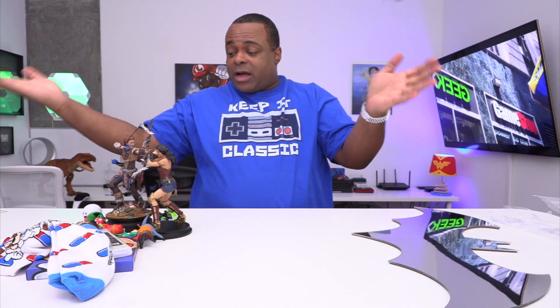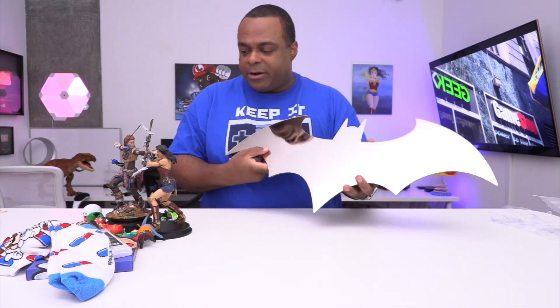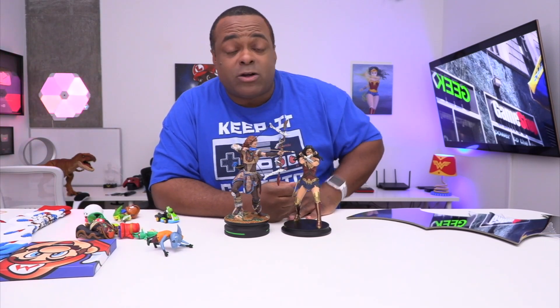Alright guys, thanks so much for watching — thanks for watching this haul. Squarespace, thanks for hooking it up. Let me know in the comments which item you liked the most. I will talk to you in the next video. I don't know what day this comes out — this might be the weekend. If it is, have a good weekend. Don't forget to check me out on IGTV — that's on Instagram. Talk to you soon. Bye!